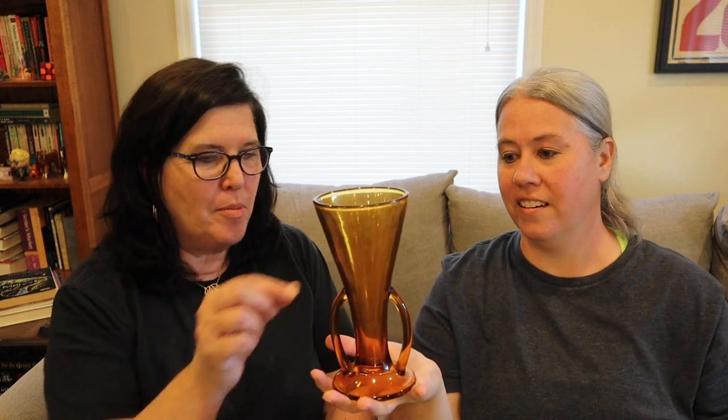Look at this cute little amber vase — I feel like I've won something! It looks like a trophy vase — I think that's actually what you call them. These are applied handles, and it's just some pretty amber glass. I have no idea what glass company made it — maybe you just call it art glass in general. But it's very pretty. I knew you'd like that one.